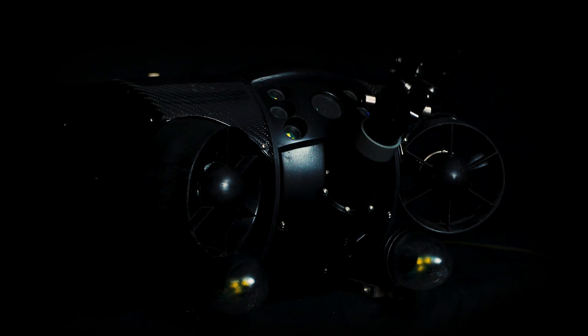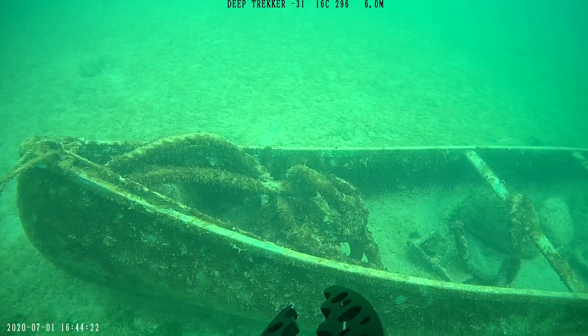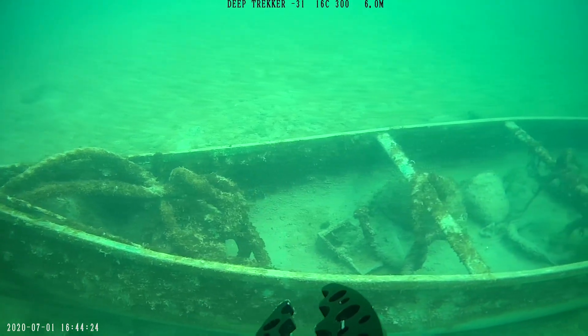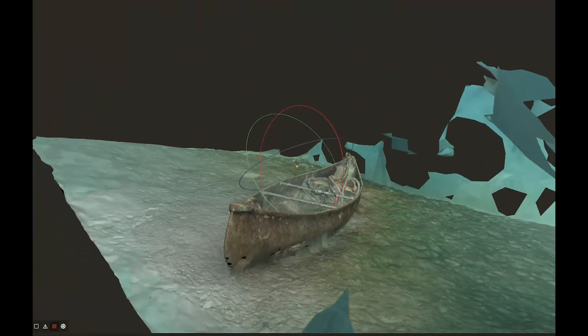Our 4K camera isn't just about great live visuals — it's a game-changer for creating stunning 3D models using photogrammetry software. 3D modeling offers users the ability to generate digital twins of structures, to provide better context over the location of defects or points of interest.